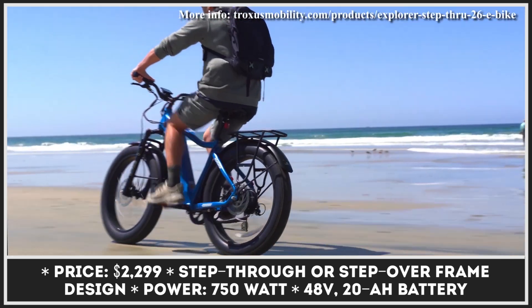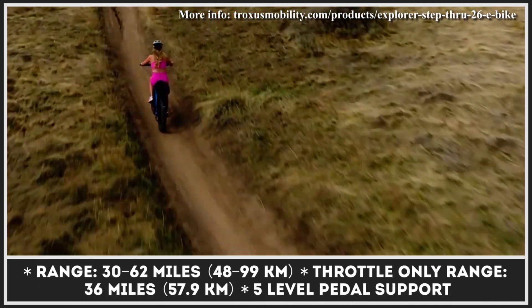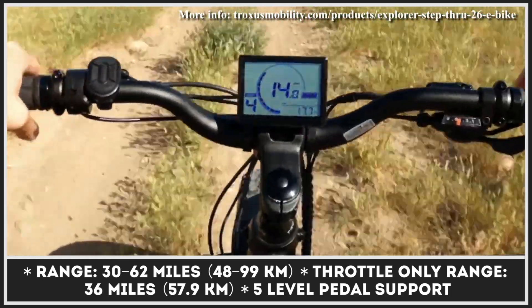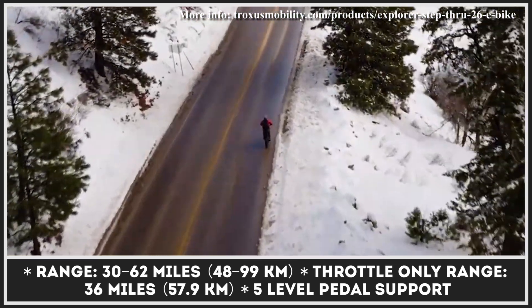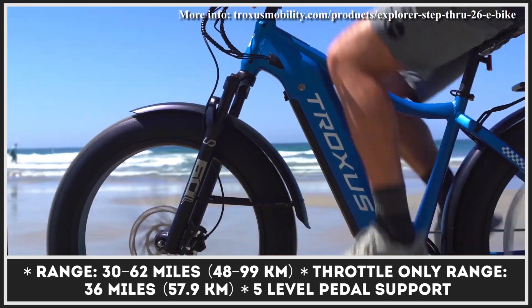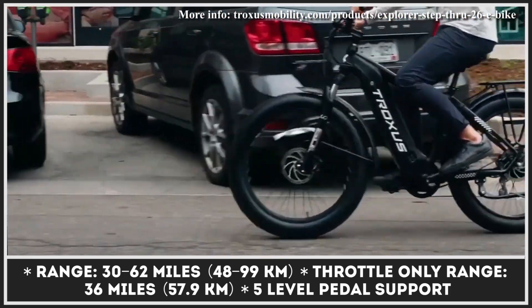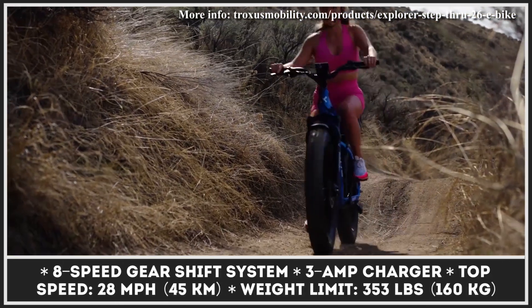Even though it's a hardtail bicycle, the front suspension fork and 26-by-4-inch fat tires should give you enough cushioning on any type of terrain. The model is equipped with an 8-speed gear shift system and a 5-level electric pedal assist feature to let you effortlessly climb hills. The electric assist comes from a 750-watt brushless hub motor. The highest pedal assist level allows speeds up to 28 miles per hour, though throttle power is also present — note that maximum pedal-free speed is limited to 20 miles per hour.